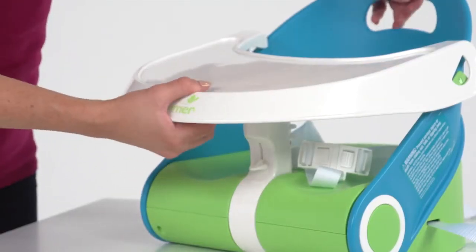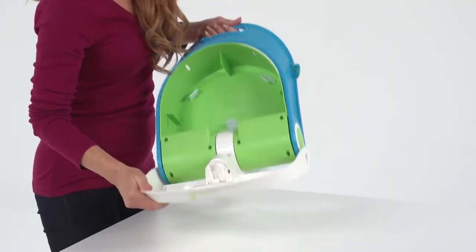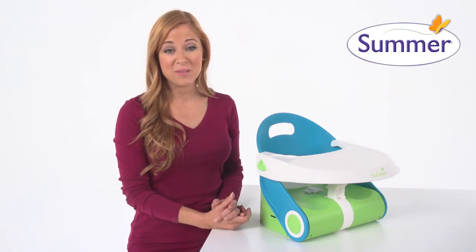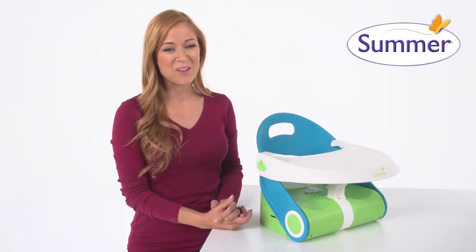The Sit-N-Style features a removable dishwasher-safe tray that folds underneath the seat to create added storage space for treats or toys. Hungry babies and smart parents love the security and flexibility of the Summer Infant Sit-N-Style Compact Folding Booster Seat. Get one for your family today.